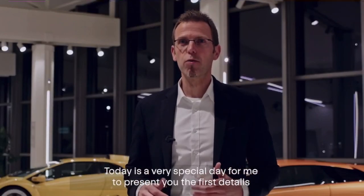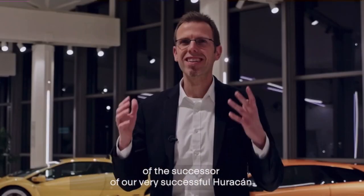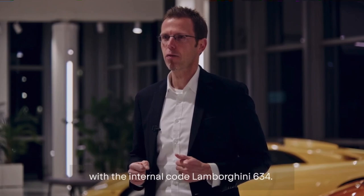Today is a very special day to present the first details of the successor of the very successful Huracán, with the internal code Lamborghini 634.